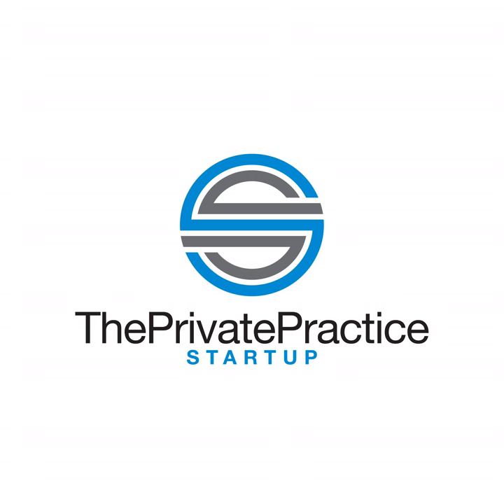Welcome to The Private Practice Startup, where we inspire you from startup to mastery. We chat with entrepreneurs, experts in the mental health and business arenas, and successful private practitioners to give you the tools needed to make your dream practice a reality. Visit theprivatepracticestartup.com for awesome resources, free trainings, and so much more. Here are your hosts, Dr. Kate Campbell and Katie Lemieux.